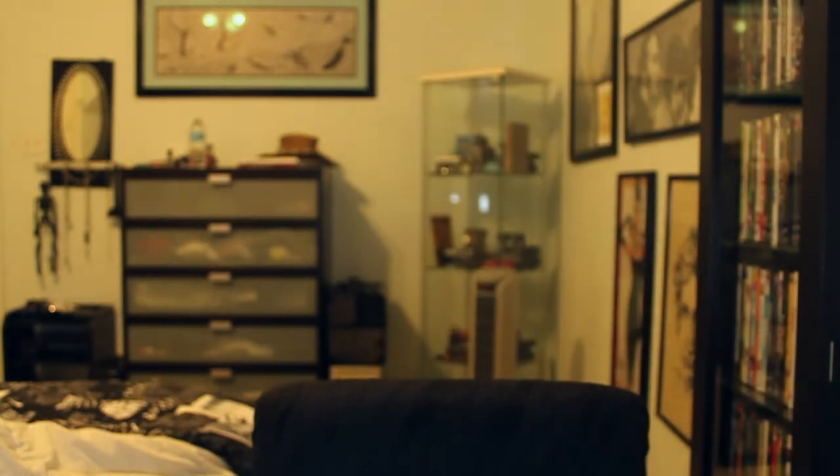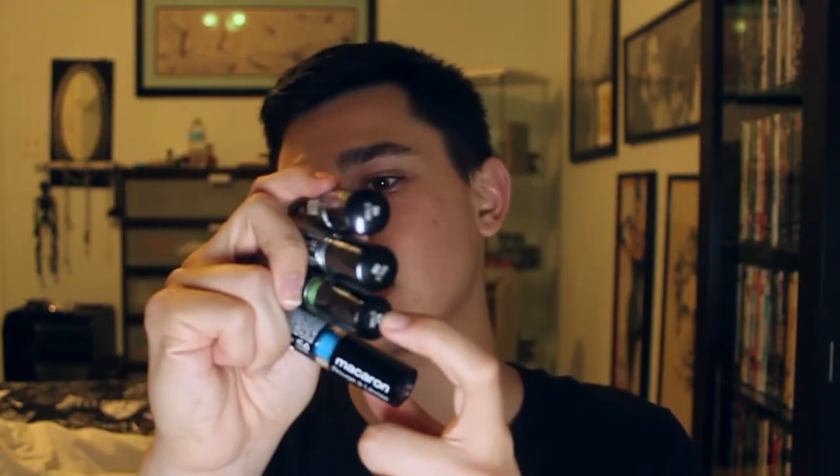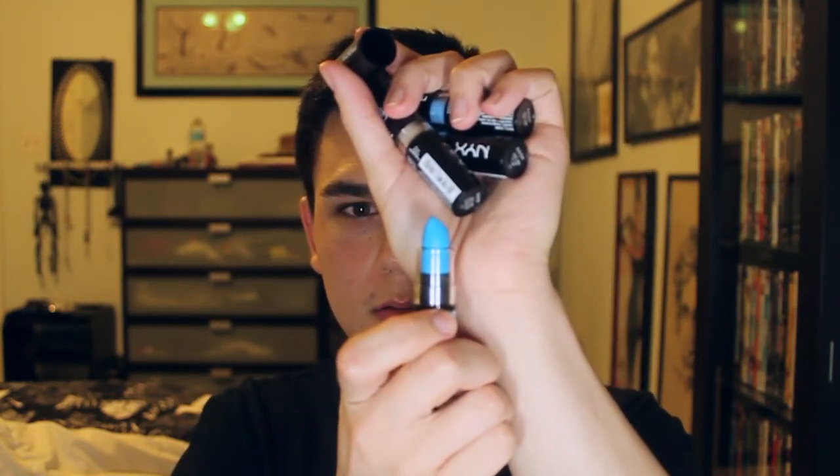NYX Macaron lipsticks — I flipped out when I saw these. I got: Black Sesame, which is the grey; Earl Grey, which is a nice pastel blue; Key Lime, a nice vibrant green; and Blue Velvet, which is a beautiful classic blue. They don't stay twisted up, which is annoying. But Blue Velvet has a really good formula. The green is unfortunately the weakest, but even the pastel blue goes on quite well, surprisingly. I didn't get the yellow one because I already have a lip tar that's yellow.